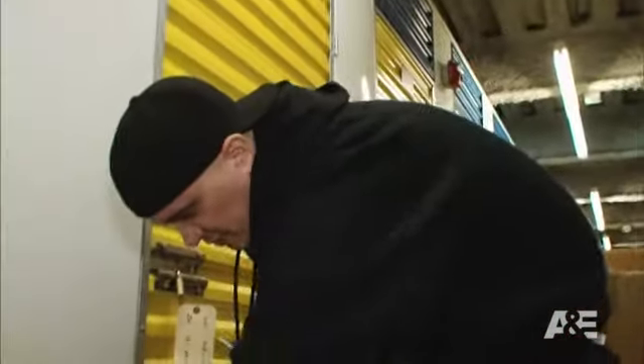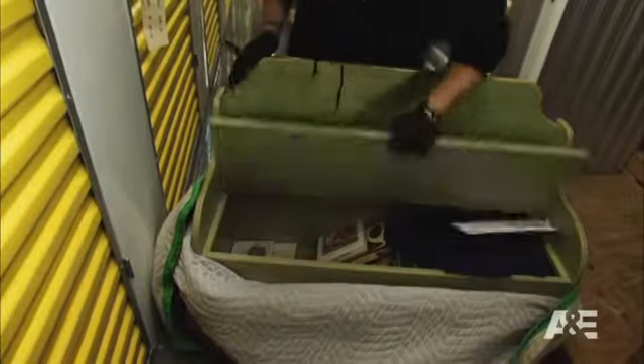It's like a little made-to-look vintage kitchen bench. That's nice. It's probably about $50 to $75.